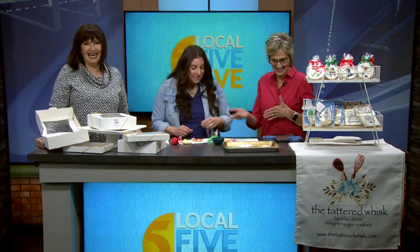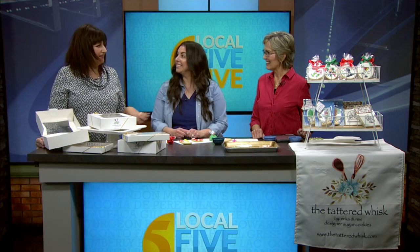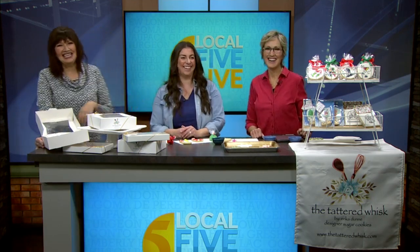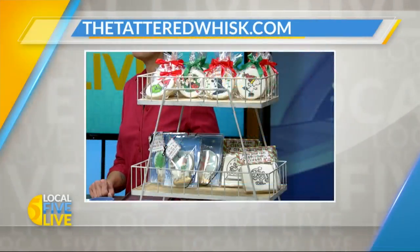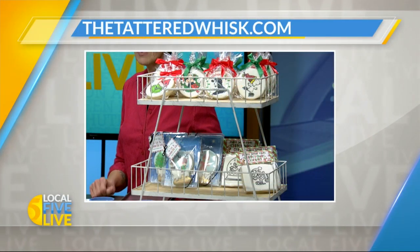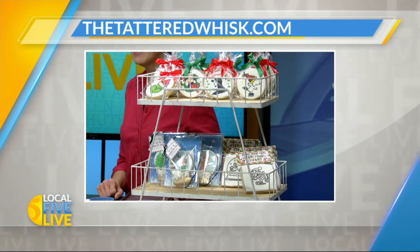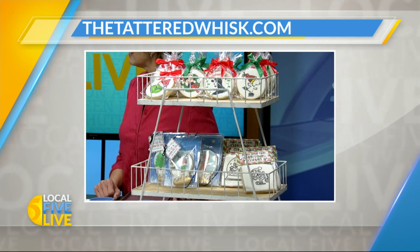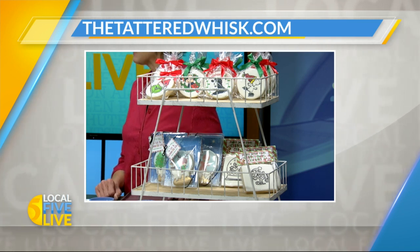You get confidence to learn how to do this yourself. The more you play around with it, the better you'll get, and having the right tools is important — this icing is perfect for this. Can we buy the cookies if we don't want to decorate? Yes, I do that too. You can see even more fantastic designs and get details on placing an order at thetatteredwhisk.com. Congratulations to you on your business and all those kiddos helping you out too. Thank you!